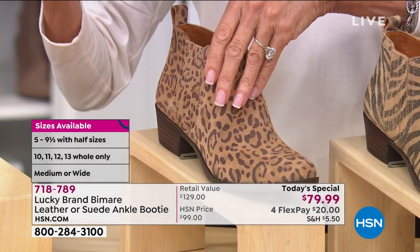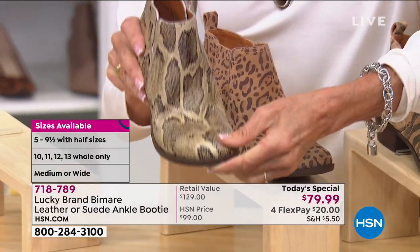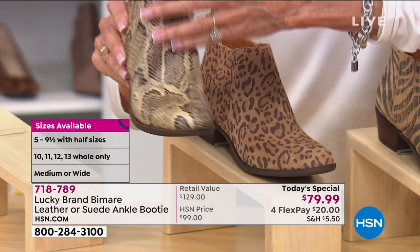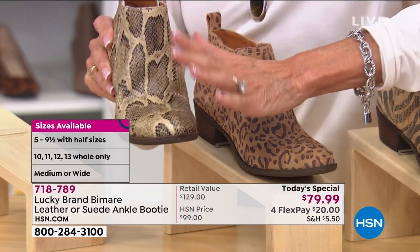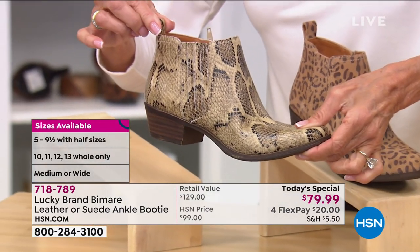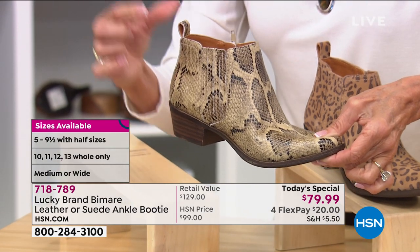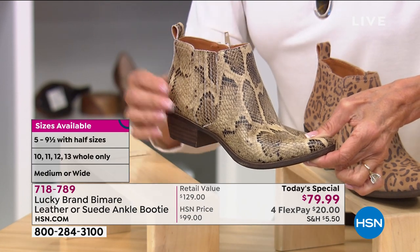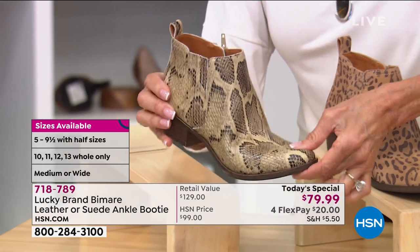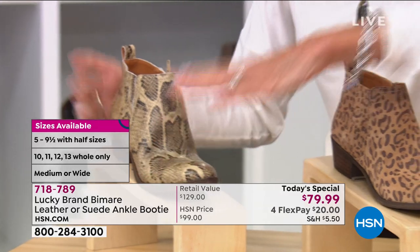We've lost sizes in the leopard. And for everyone, this snake — look at the flexibility, this is all genuine leather. There's nowhere in the market where you're going to buy genuine leather and snake at $79.99 — $50 off the retail. The snake is the most popular. In the snake, we lost the 11 medium and wide, but we're getting super limited. A little over 1,100 — that is it for the entire day. We started off with close to 3,000 in the snake.